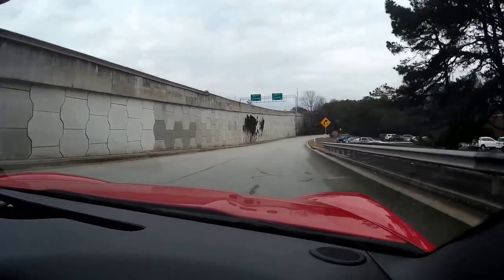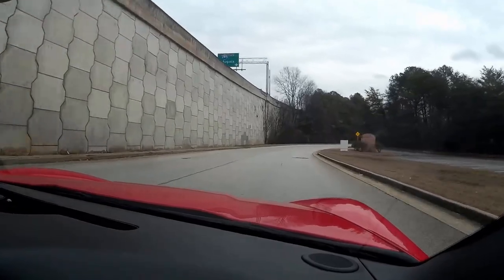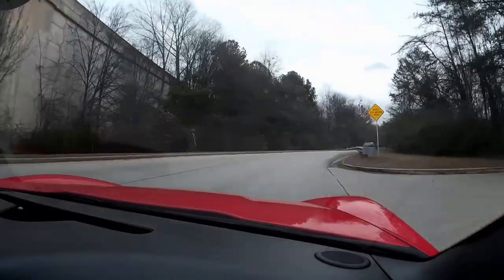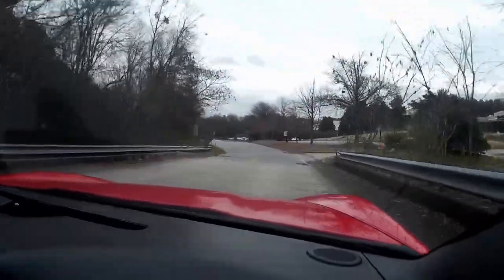As we come up on our curb, I'll hit the brakes. The car tracks straight, no issues whatsoever, and these cars are a blast on your favorite windy road.